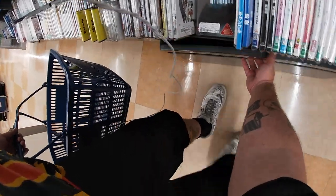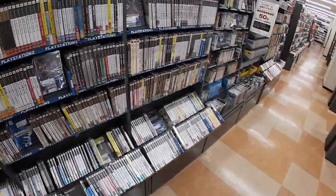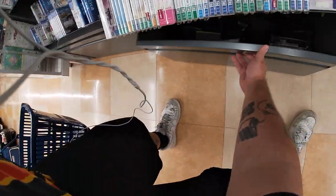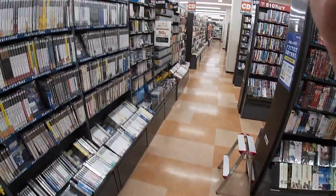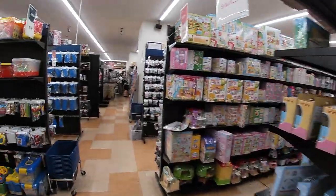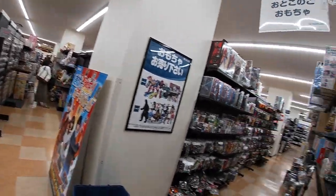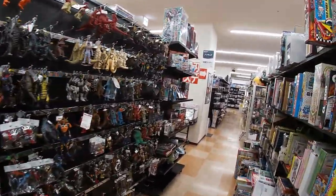Just a couple of little PS2 games in this one — nothing too special. Always got to look around, man. Got a bunch of PSP games down here, some Vita games as well. But yeah, with that guys I think I'm gonna go ahead and end this video. It was really cool walking around and showing you guys what we've got. I appreciate you guys being here and I will see you guys next time — take it easy!